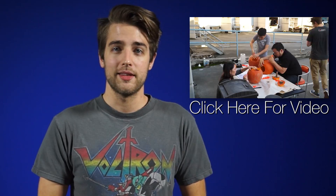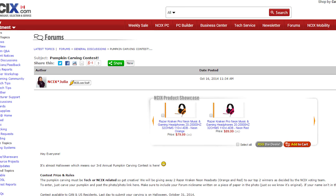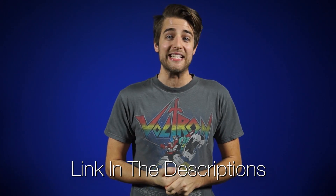Murphy Johnson! The NCIX team carved some sick pumpkins. Show us your pumpkin carving handiwork and you could win a Razer Kraken Pro Neon Gaming Headset. Make sure it's tech-related and put your name in the photo so we know it's you. Click the link in the description for the details.